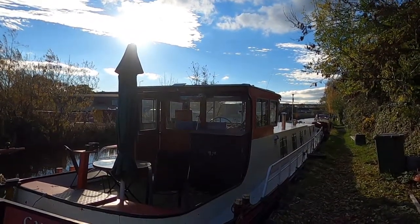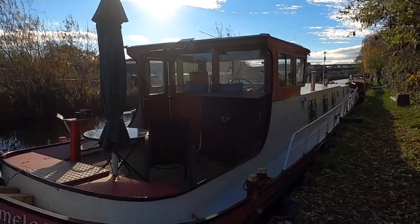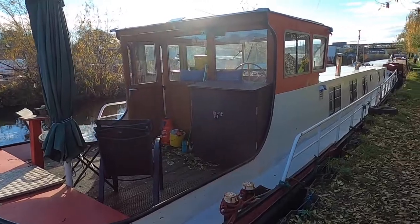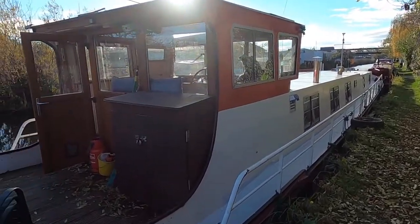Good morning and welcome to Boatshed Yorkshire. Today we have got this magnificent 1923 Dutch Chalk cruiser liveaboard.